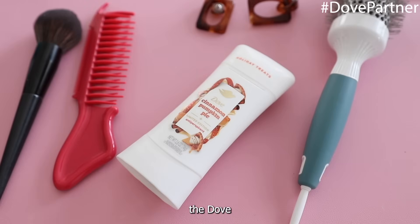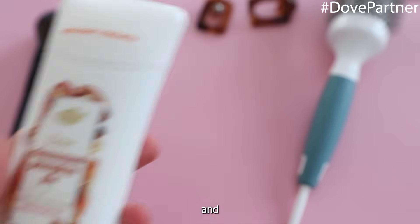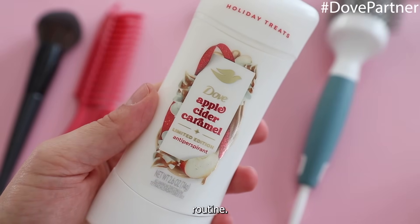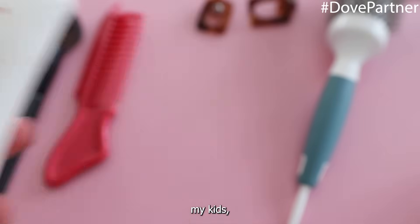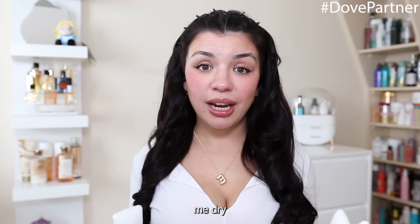I've been using the Dove Holiday Treats antiperspirant deodorants lately and they've become an absolute must-have in my daily routine. Whether I'm running errands, chasing after my kids, or having a busy filming day like today, it keeps me dry and comfortable for up to 72 hours. These new holiday scents are so fun and seasonal.